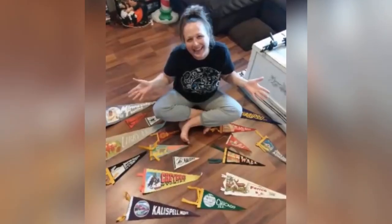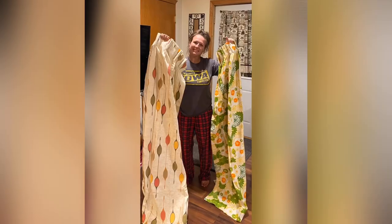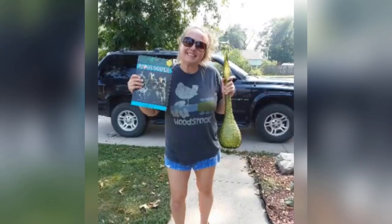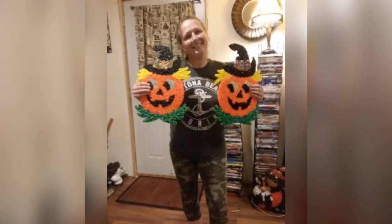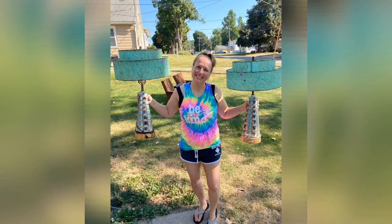Hey guys, my name is Missy and I'm a full-time thrifter, picker, or better yet, treasure hunter. I love finding things that catch my eye and bringing them back to life. You can find me picking garage sales, thrift shops, flea markets, auctions, and yes, even curbs. So come join me on this adventure. Let's do some picking.